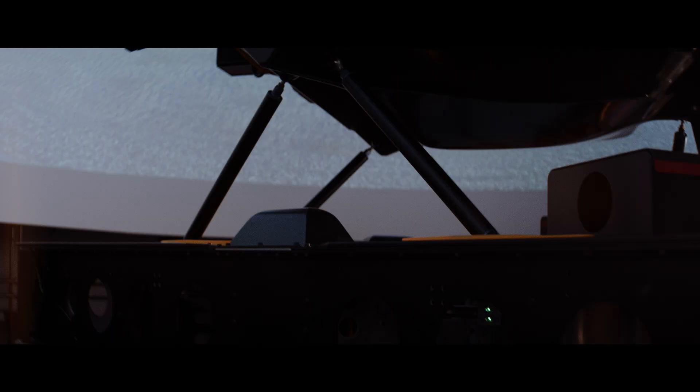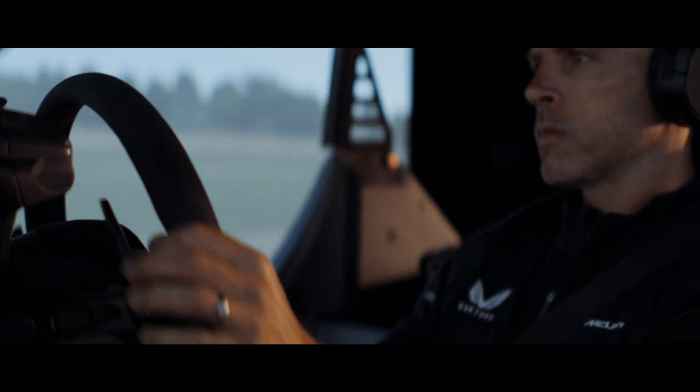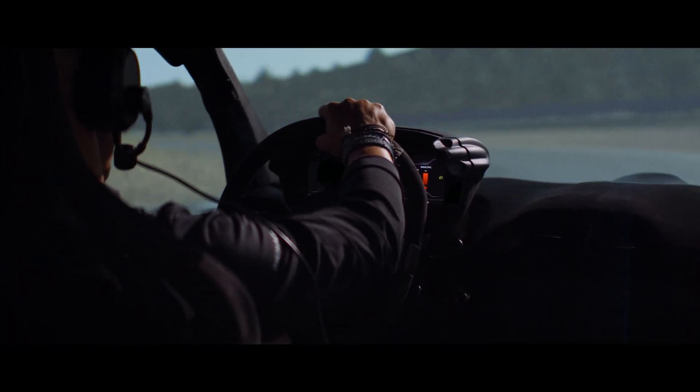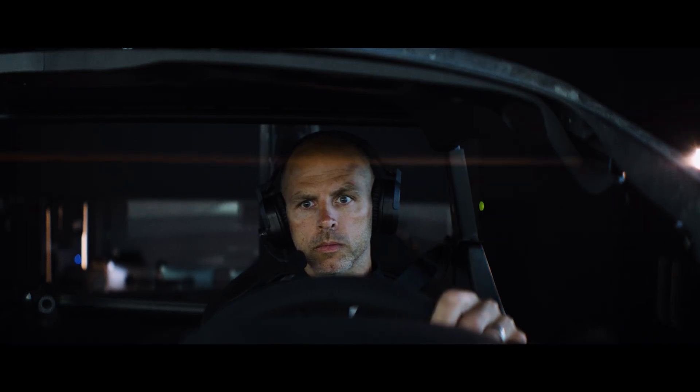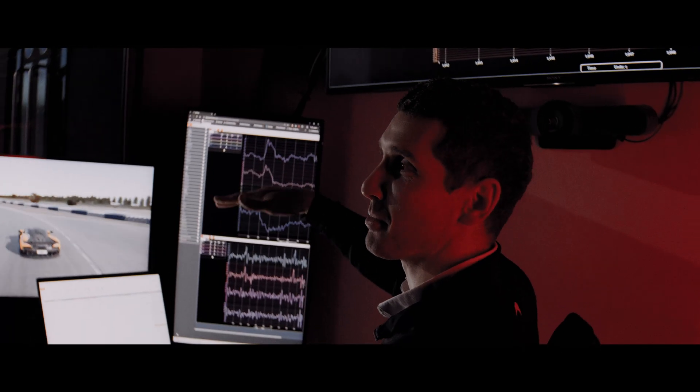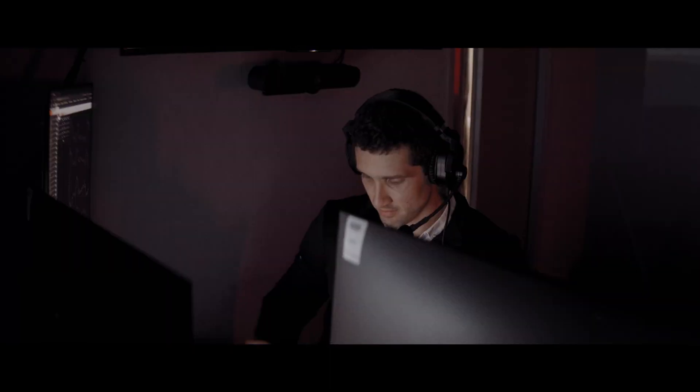Gareth comes in and assesses how the vehicle behaves in the simulator and informs us on how we develop the tool further to get the most from it. A test day can consist of sitting in the car and pretty much going back to back with changes. We can affect that during the day — we can alter the simulator queuing. It just means we can reduce the amount of time it takes to make decisions.